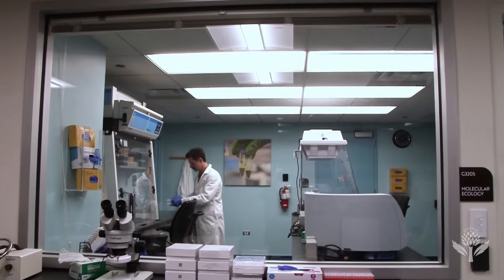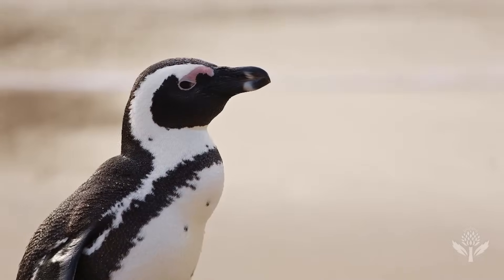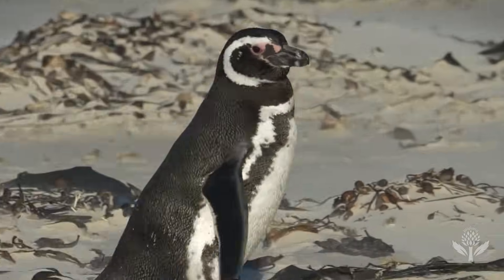It's a lot of work to put into poop, but this research will help conservationists protect the Magellanic penguins. And that's anything but a load of crap.